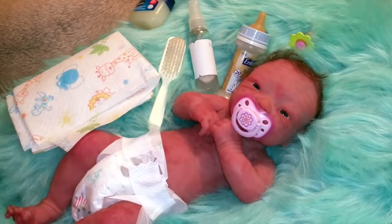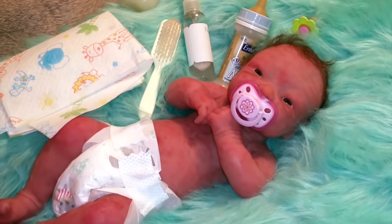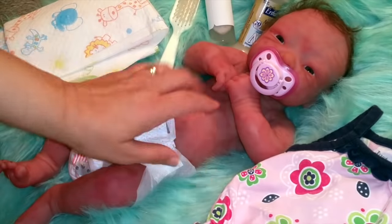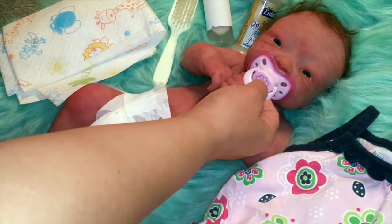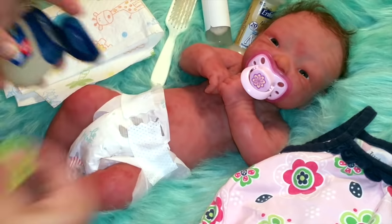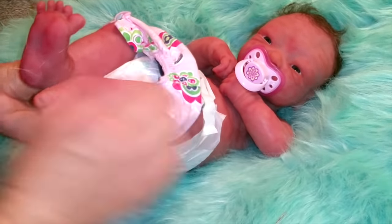I think we found her pacifier, but I do want to try that adorable flower with the green one. Alabama looks so precious — she's such a sweet baby. Can mommy have this? She doesn't want to let go. Okay, we'll try it in a minute. She looks adorable with a pacifier.